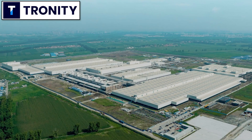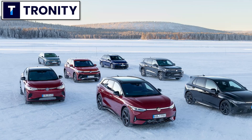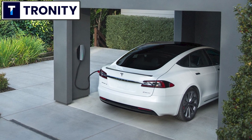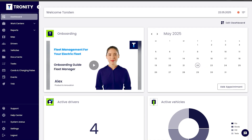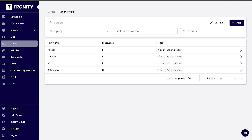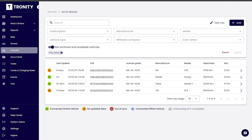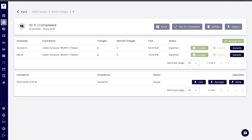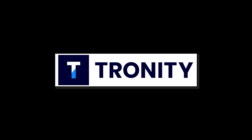If your company has electric cars as company cars, you want your employees to charge at home — it's cheaper for you and easier for the employee. Tronity has a software solution to know exactly how much you need to reimburse your employee for home charging. With the fleet manager, you manage your employees and cars. Tronity connects to the cars and knows exactly when and how much the car charged at home, then gives you an easy monthly bill. Link in the description below.